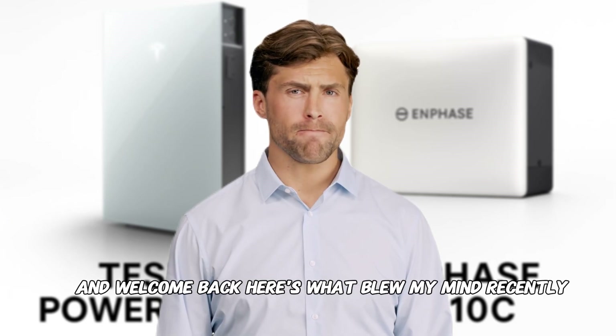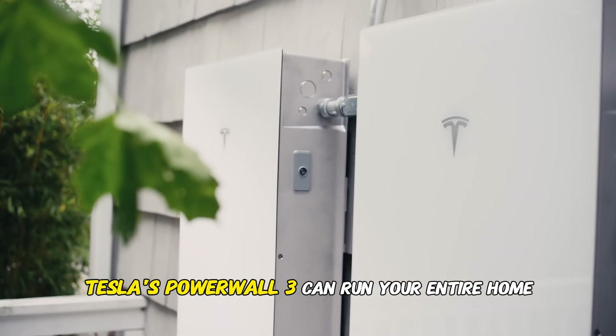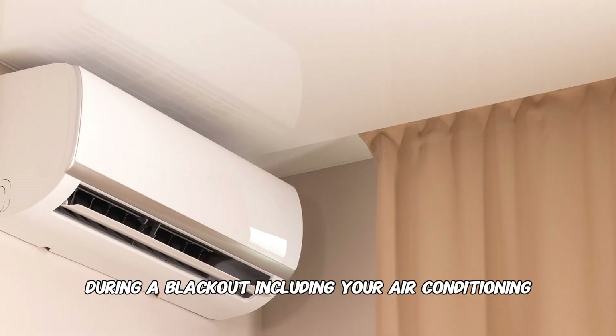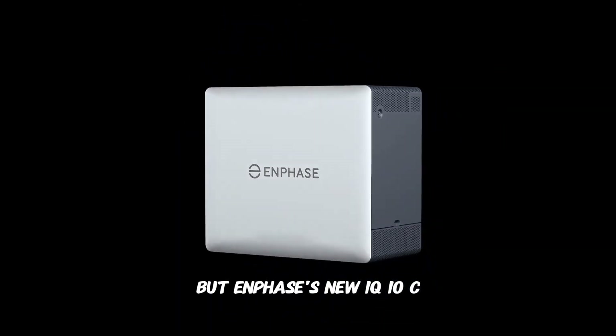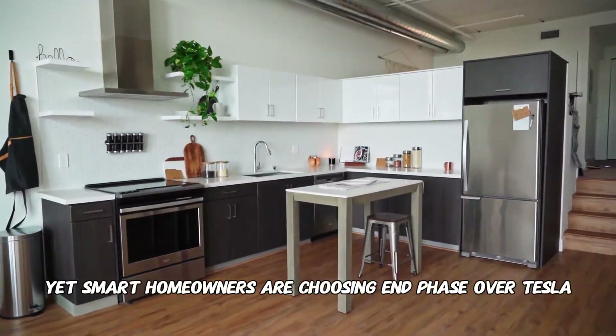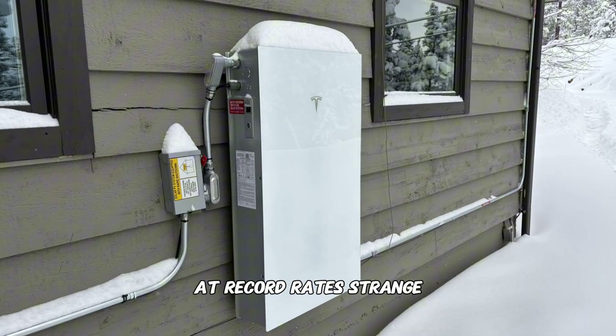Hello everyone and welcome back. Here's what blew my mind recently. Tesla's Powerwall 3 can run your entire home during a blackout, including your air conditioning. But Enphase's new IQ10C, which costs nearly the same, can barely handle half that load. Yet smart homeowners are choosing Enphase over Tesla at record rates.